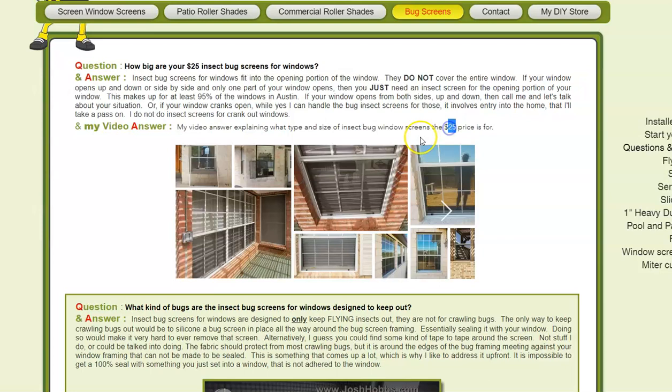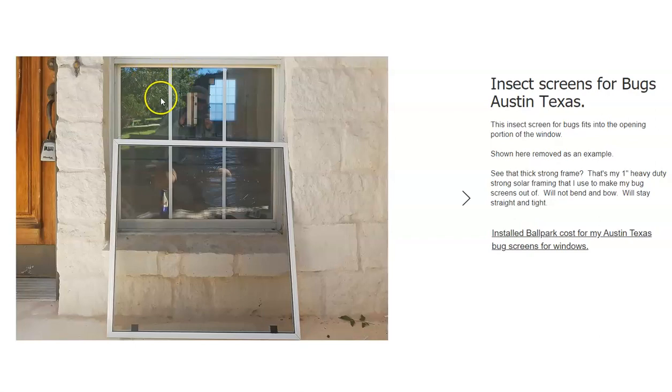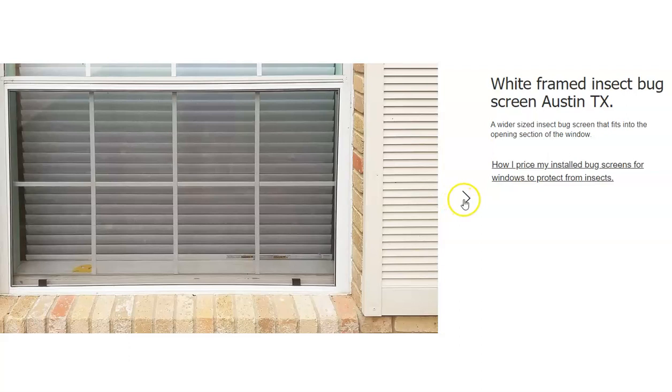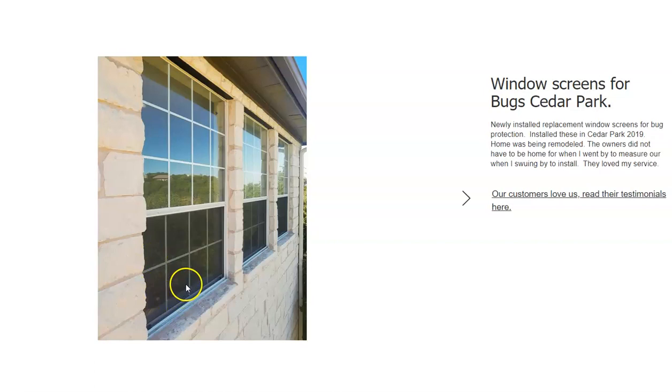See how this is like a 30 by 30 — it just slips right into the opening portion of the window. Another one, the exact same type of thing. All of these are the exact same type — just your average bug screens. This one here is a 46 by 30, and that's part of the $25 as well.